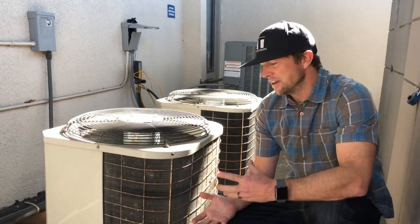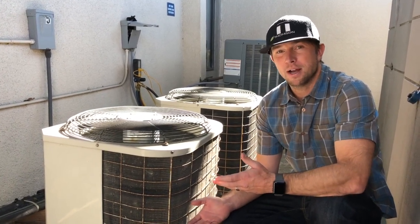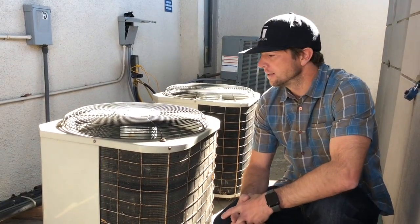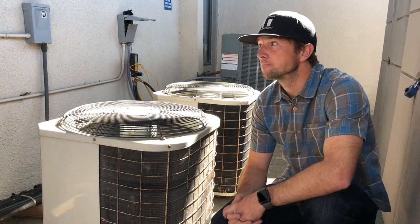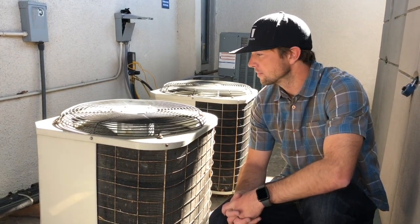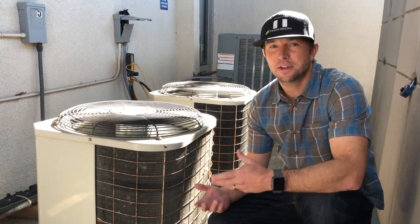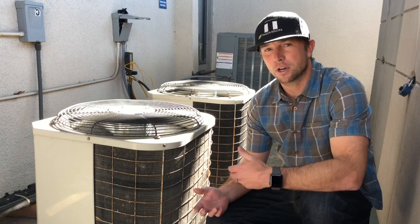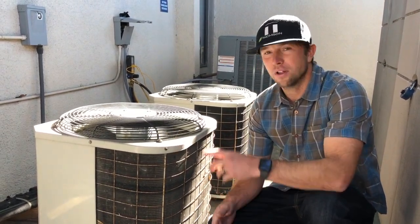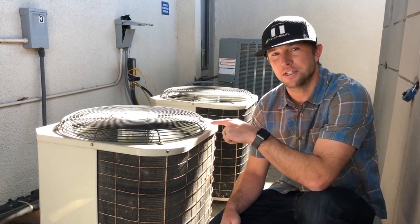This is an older unit, very similar to what was just removed and replaced by our Daikin condenser. Let's hear how this thing sounds. You can tell right off the bat it is significantly noisier. There's a lot more compressor noise and some whooshing that happens at startup, as well as the fan on top is significantly noisier.